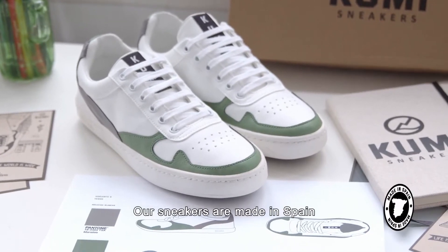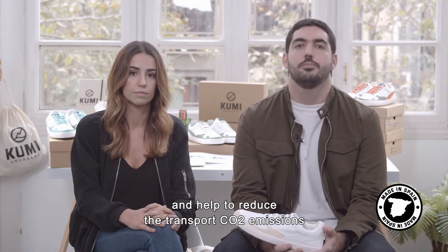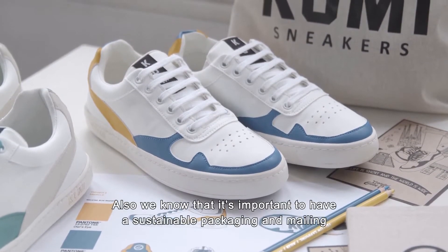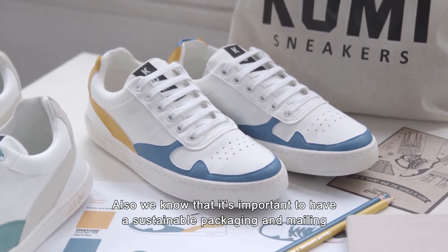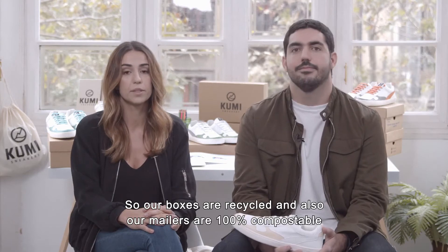Our sneakers are made in Spain. That way we support local economy and help to reduce transport CO2 emissions. We also know that it's important to have sustainable packaging and mailing, so our boxes are recycled and our mailers are 100% compostable.